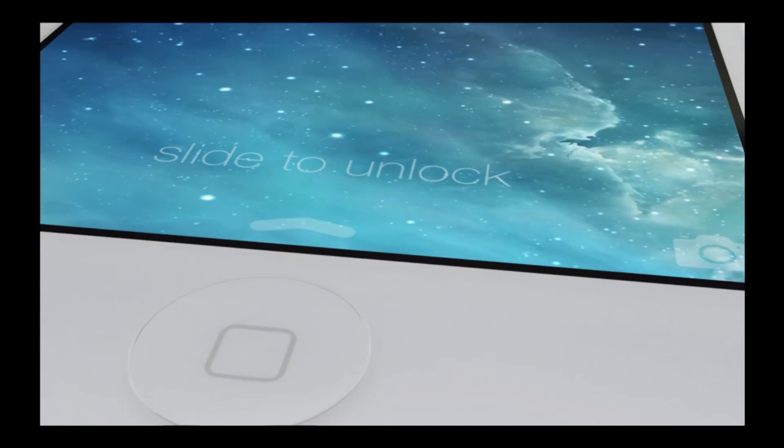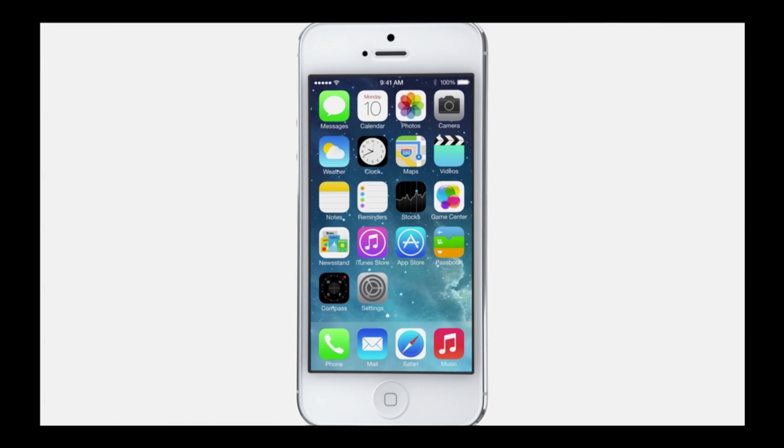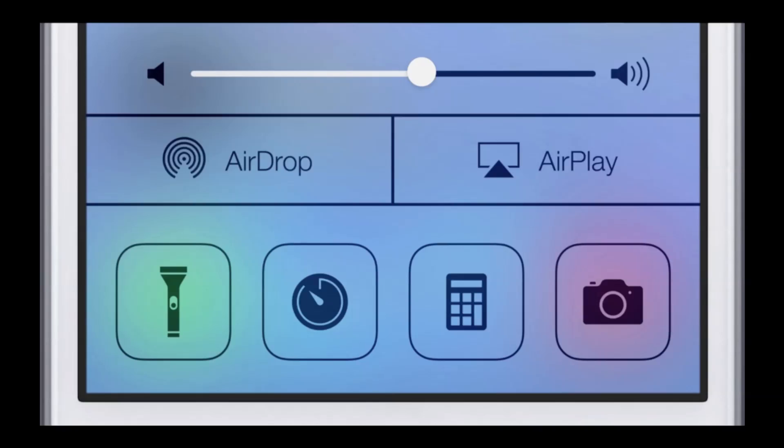The entire platform has changed. As we can see here, we have a different slide to unlock feature — it looks a lot more modern and clean. It also features a notification toggle from the bottom where you can access simple things such as brightness, AirDrop, camera, calculator, and things along those lines.